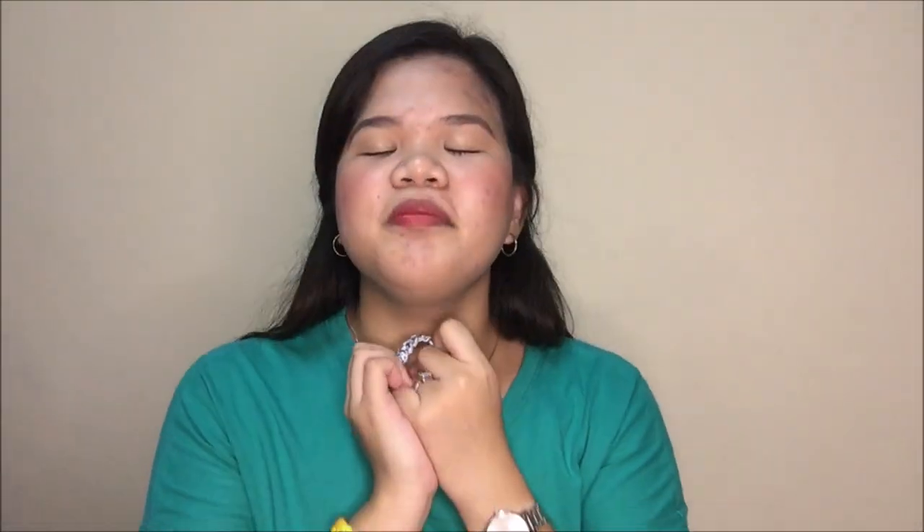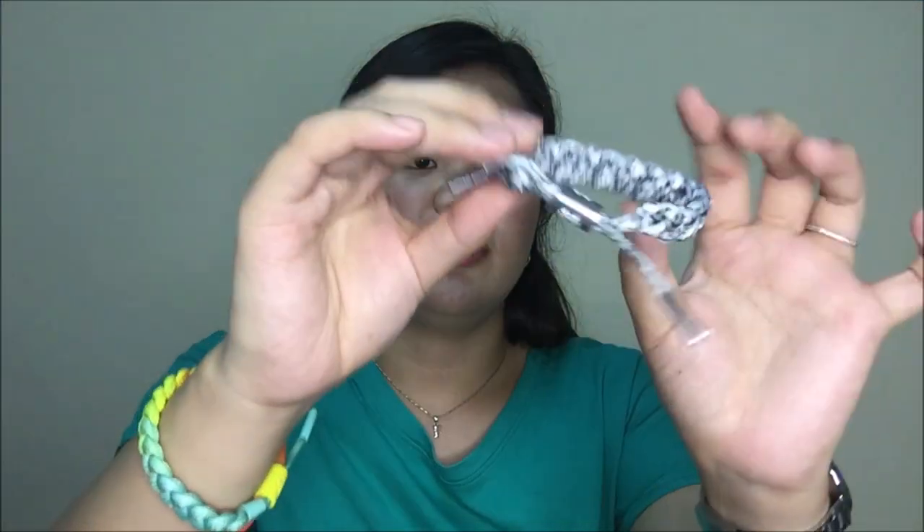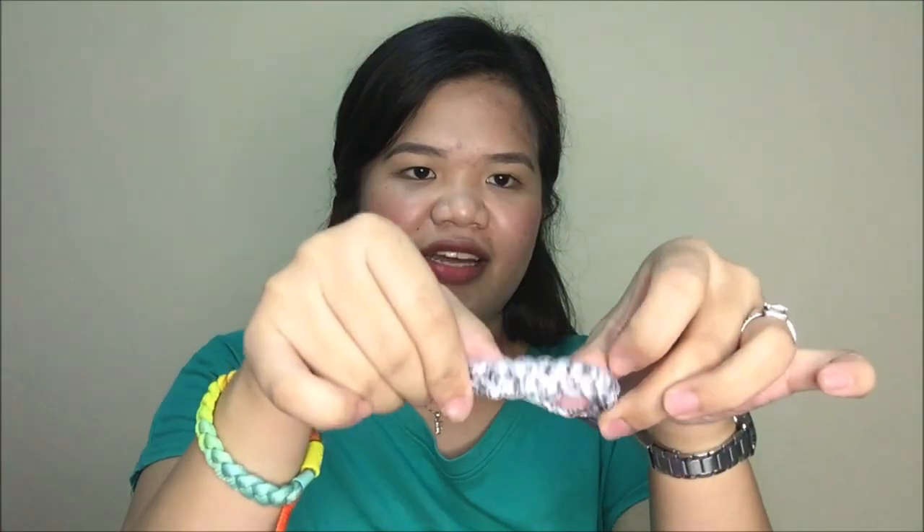Next is this one. I don't know the name of this one. Super sleek. I like it.